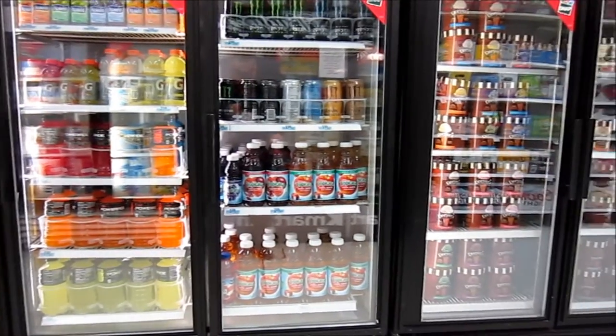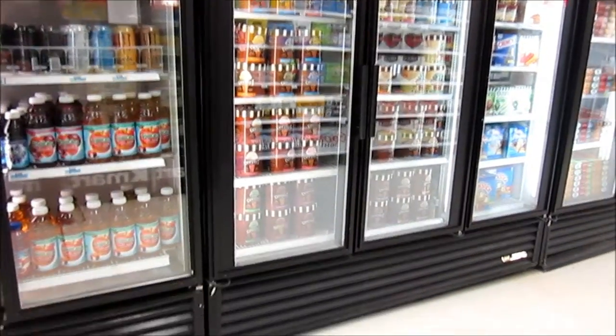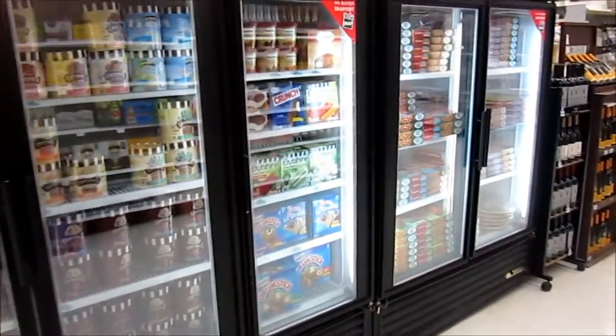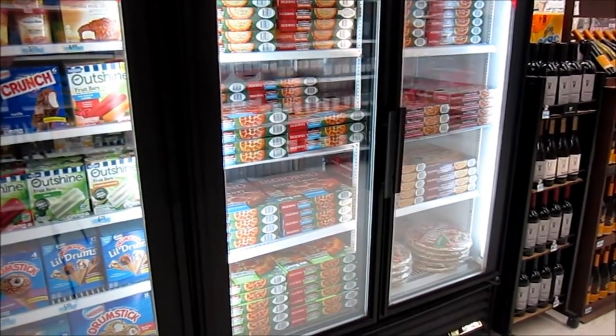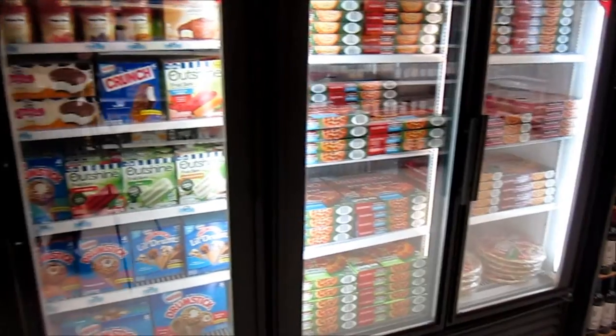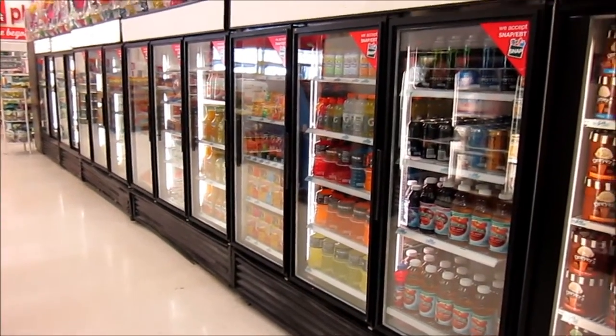Here's our freezer section. There are drinks there, but there's also the freezer section with the ice cream. And then over here we have pizza — frozen pizza. Pepperoni is our number one seller. We get a lot of sales off of the freezer and the coolers, keeping drinks cold and ready for our members.